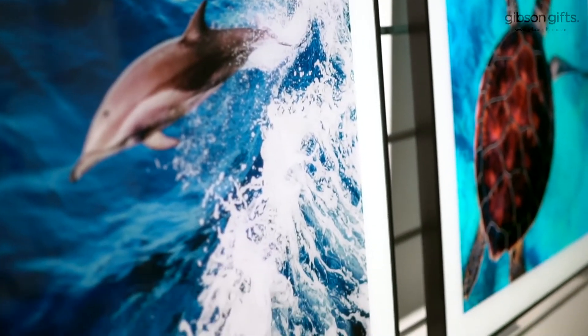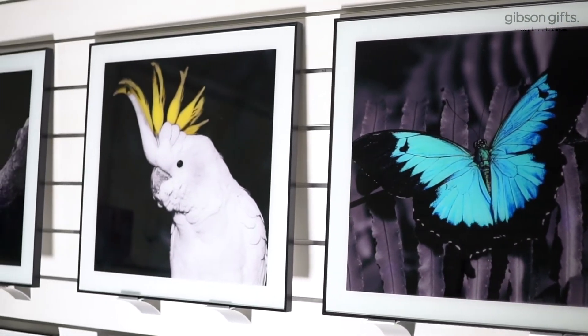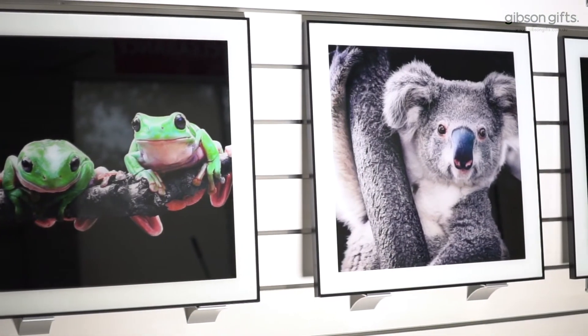Whether your interest is in arctic animals, wild horses, big cats, exotic jungle animals, or close to home scenes including local surf, outback landscapes, or native wildlife — there's something for everyone.